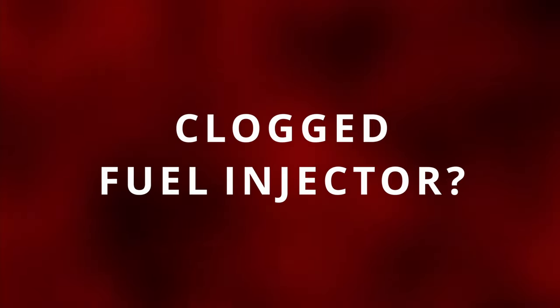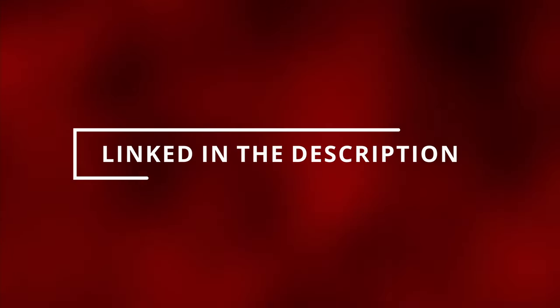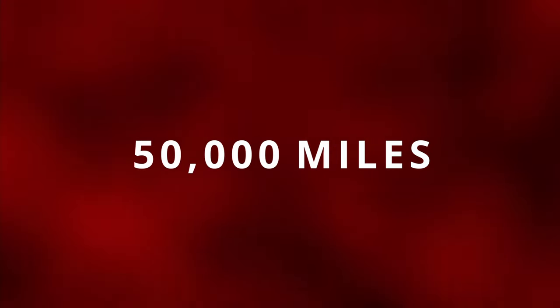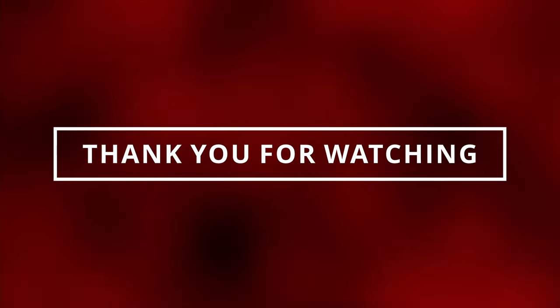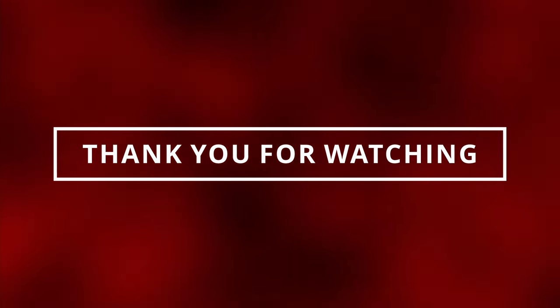If you think you might have a clogged fuel injector and want to save some money, try using the cleaning chemical linked in the description below before buying a new one. It's also not a bad idea to clean the fuel system every 50,000 miles to prevent your fuel injectors from clogging up. We just learned the symptoms of a clogged fuel injector. If you like videos like this and want to learn more, make sure to check out my auto symptoms playlist. Like and subscribe to see you in the next video!